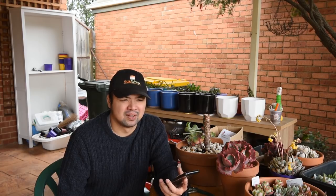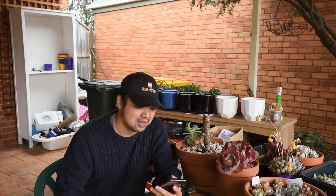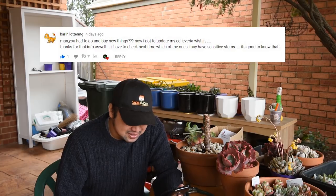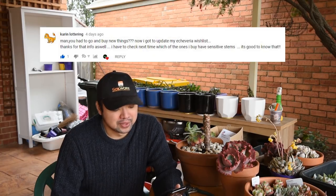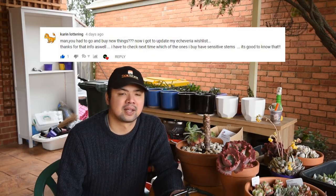From Karen Lothring: 'Man, you had to go and buy new things — now I've got to update my echeveria wish list. I have to check next time which ones I have with sensitive stems — good to know.' It's a good idea to separate the sensitive ones from those that aren't. A good indicator is the current state of the stem. I playfully call it the 'Seriscapades 2 pile sorting method' — basically a method where you classify plants according to the maturity of the stem and treat them accordingly.